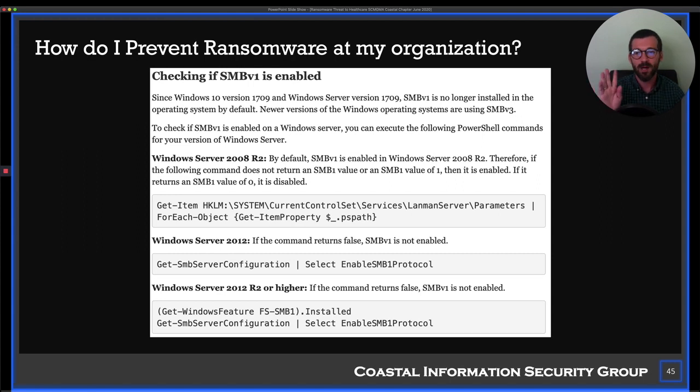Disable SMB v1. Ask your IT people if you have SMB v1 running in your environment and disable it. You should.